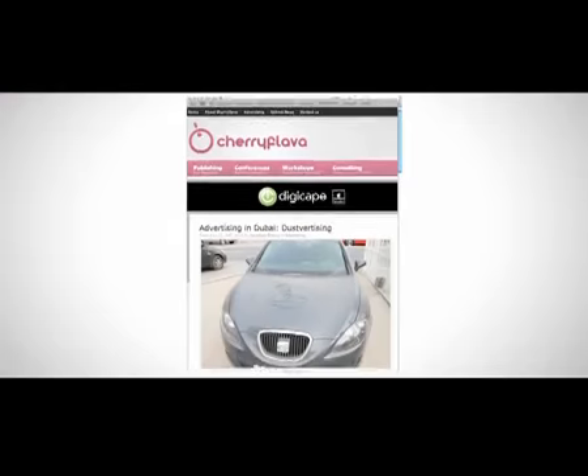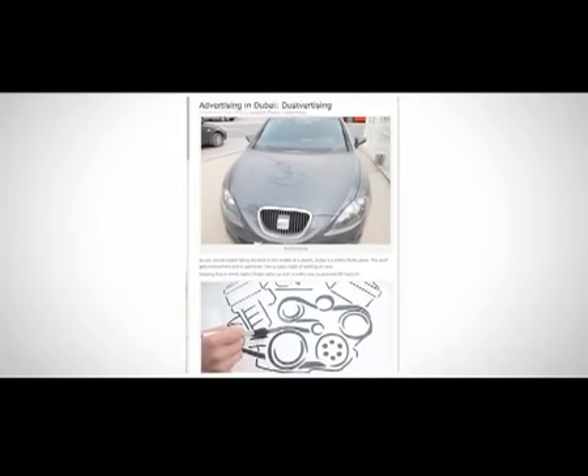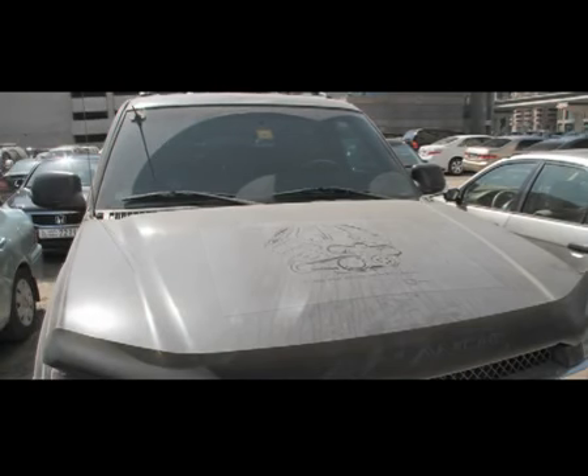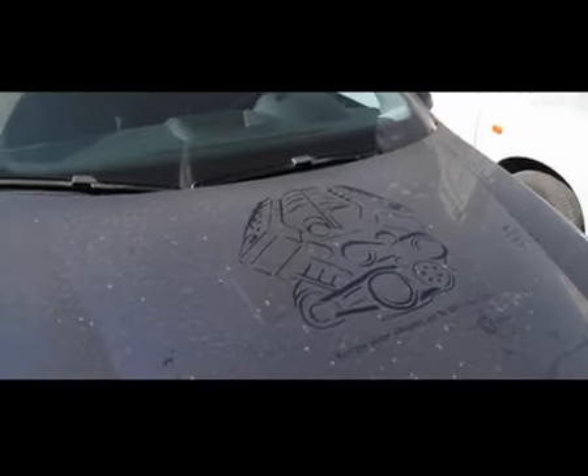For a campaign that cost just a few hundred dollars, the return on investment was immeasurable. In a city with steep media costs and strict municipality advertising regulations, this campaign cleverly avoided both. It got out on the street and got word out on the street. The 30% cleaner campaign sidestepped the usual channels and employed uniquely local insights to capture the imagination of our target audience.